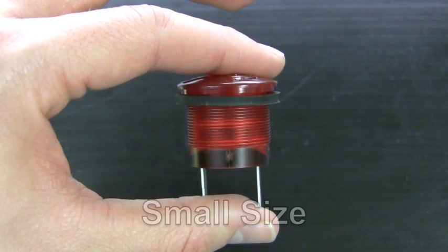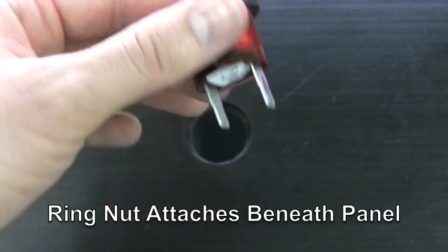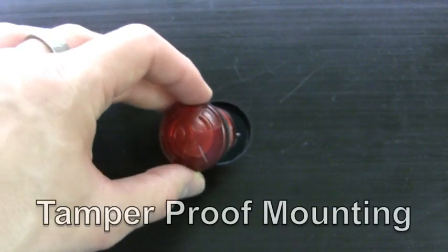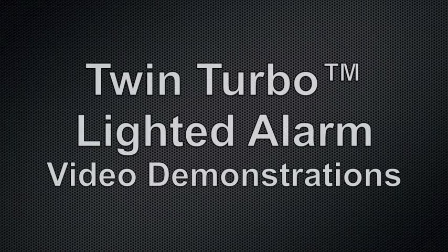By combining two of our most popular high output devices into one, only one small panel hole is needed. And because it's IP68 and NEMA 4X when installed, the Twin Turbo offers a waterproof durability that allows it to operate in the roughest of conditions. Let's take a look and listen.